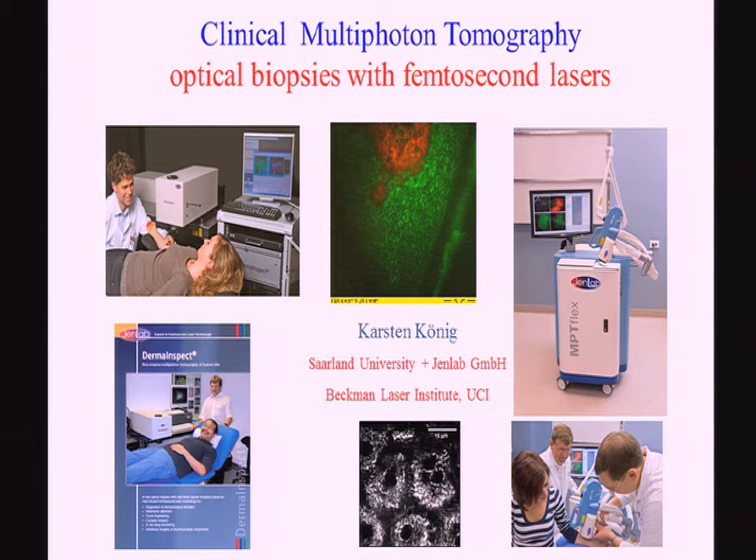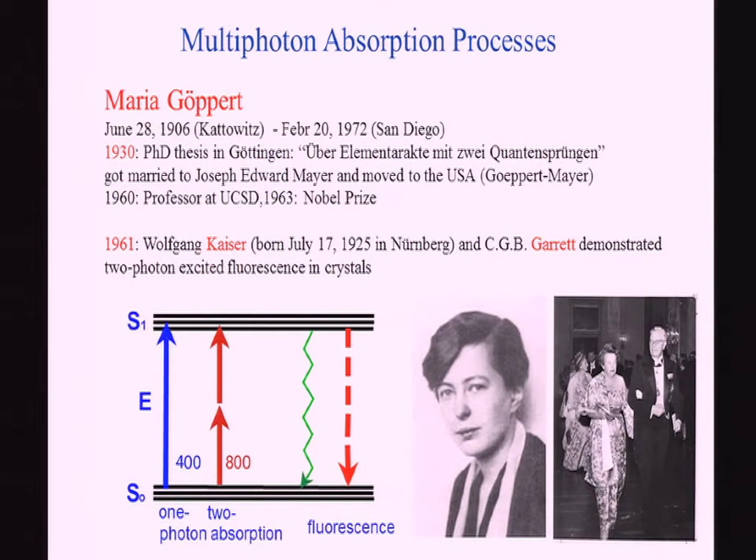This is NADH, which we can image deep in the tissue using near-infrared multiphoton processes. These two-photon excitation or multiphoton excitation processes were predicted already 80 years ago by a young German PhD student, Maria Goeppert, in Göttingen, 1930. She moved to the United States and became finally professor in San Diego in 1960, and three years later, the Nobel Prize. She had the idea that there is a simultaneous absorption of two photons and, in principle, you can get a visible fluorescence from this non-resonant two-photon process.